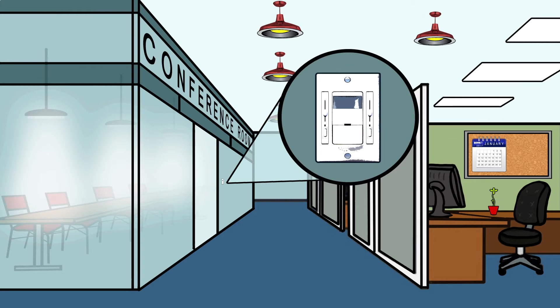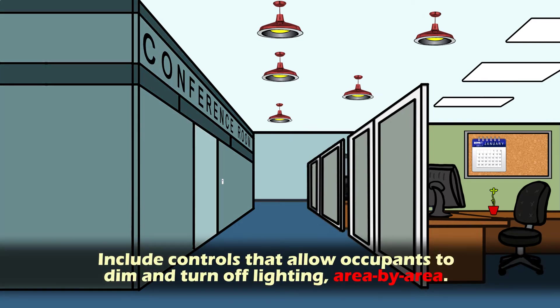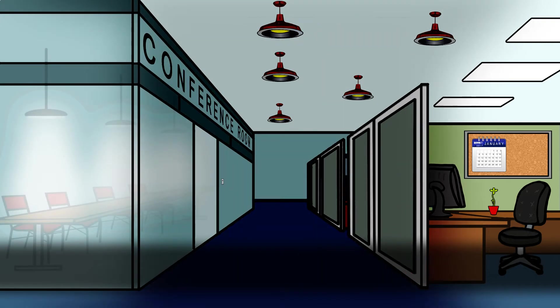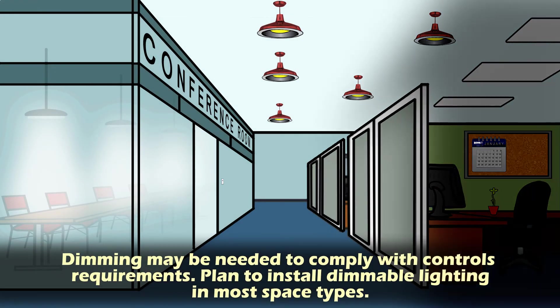Here are six points to consider in planning for a compliant design. One, include controls that allow occupants to dim and turn off lighting area by area. Two, dimming may be needed to comply with controls requirements. Plan to install dimmable lighting in most space types.